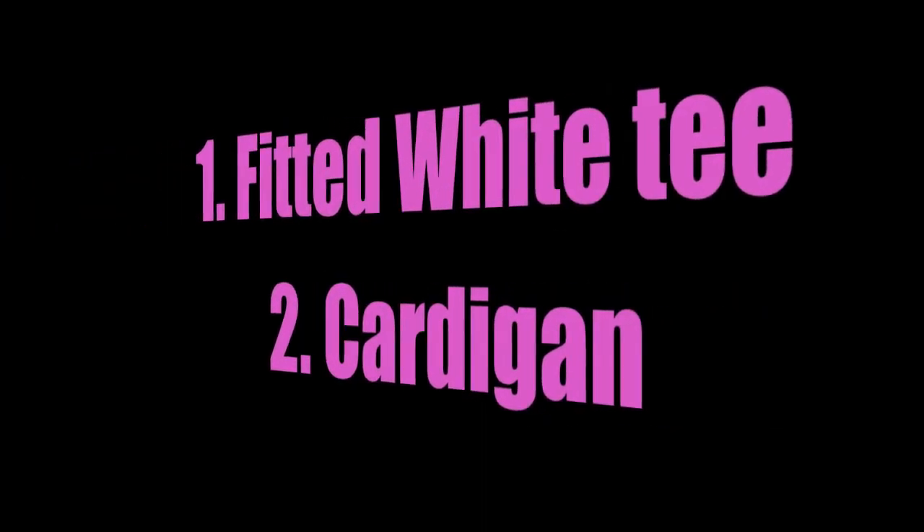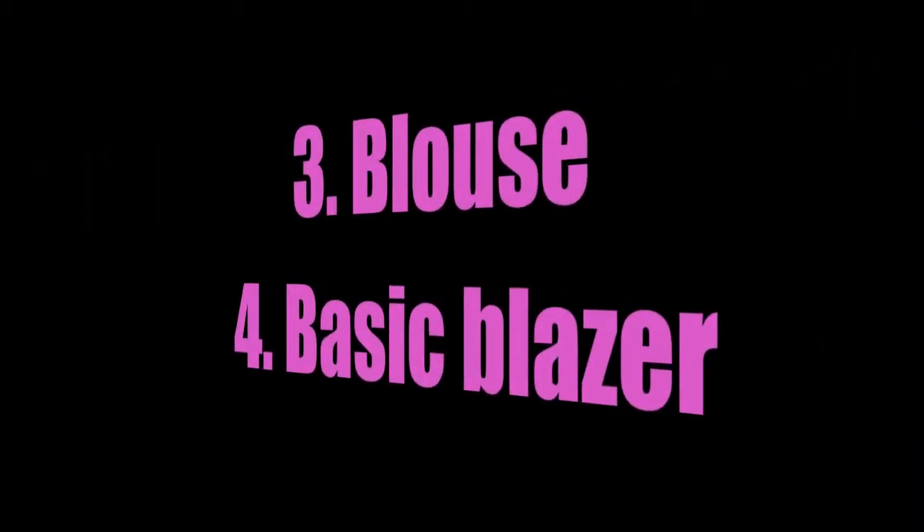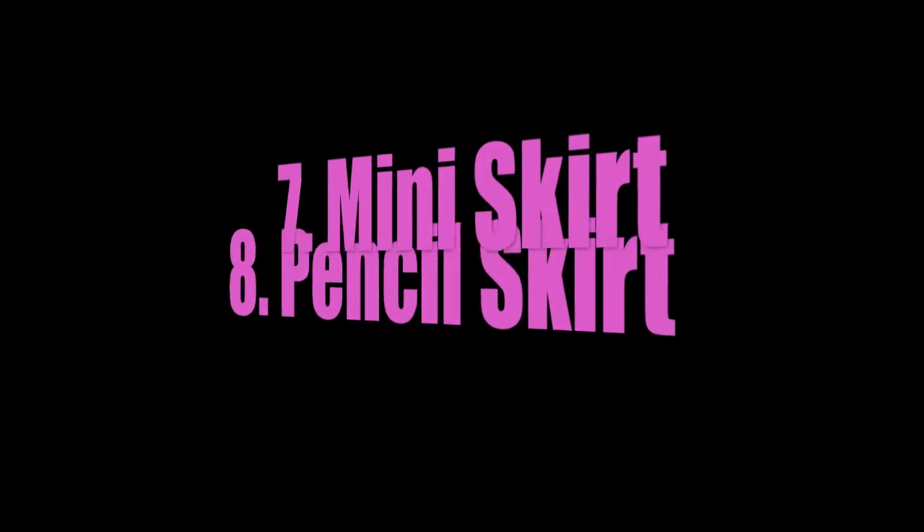So here's the things you need: a fitted white tee, a cardigan, a blouse, a basic blazer, jeans, black pants, a mini skirt, a pencil skirt, a dress, and a trench coat.